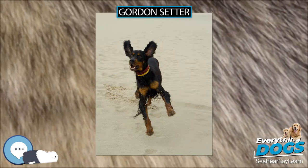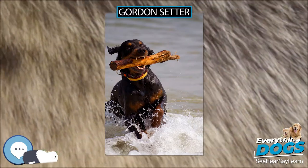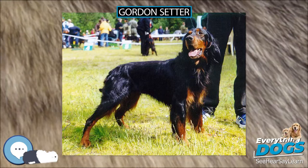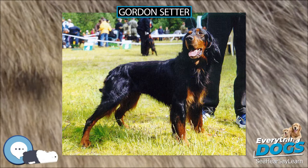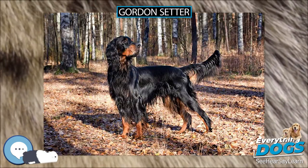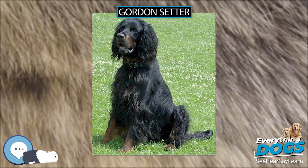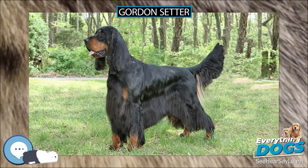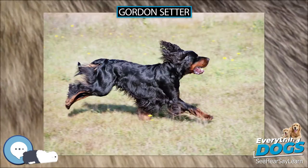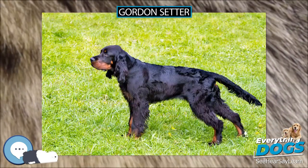Gordons are sensitive and empathic, eager to learn, and need firm but gentle handling. Early socialization and obedience training is important. The breed is one of the slowest to mature, not hitting prime until three years of age or more, and will show puppy-like characteristics well into their older years. Gordons were bred to run and require 60 to 80 minutes of vigorous exercise daily. Young dogs should not be over-exercised or begin agility training until they are at least 18 months old, to avoid joint problems later in life. Because of their hunting instincts, Gordons should not be allowed to roam freely if unsupervised, as they are apt to wander into a potentially dangerous traffic situation while following a scent.